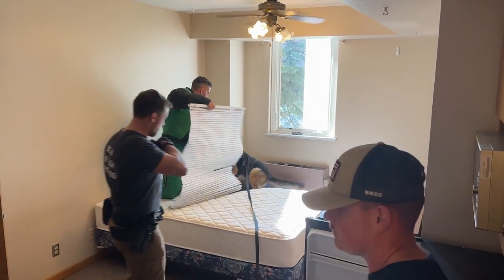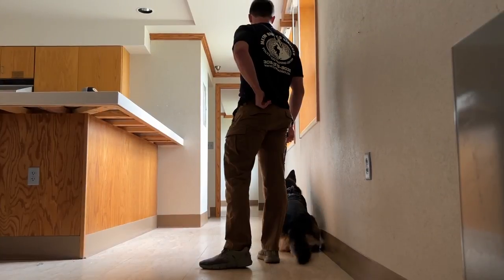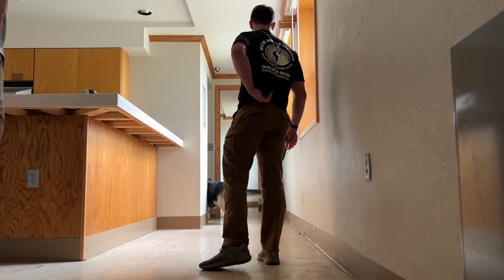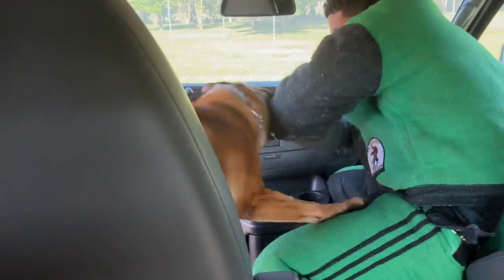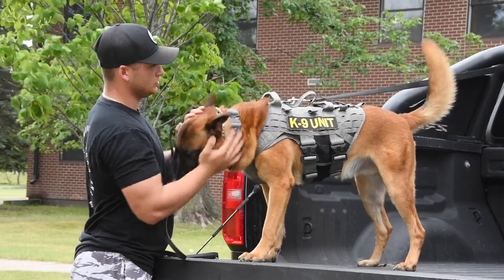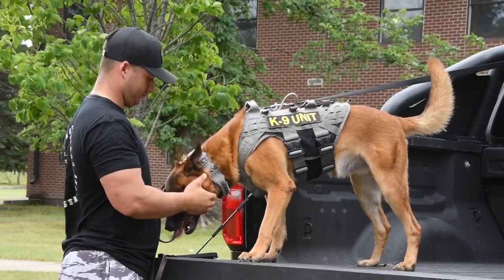Sometimes the dogs get a little resistant to these types of scenarios because they've never been exposed to them. So it's important to expose the dogs to these scenarios — it builds their confidence and lets them know that it doesn't matter the conditions, whether it's confined spaces, low light, or a vehicle, they're required to do their job and will be rewarded for doing it. It also helps the dog trust the handler more because of the situations and scenarios we put them into.